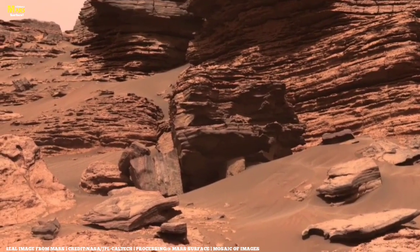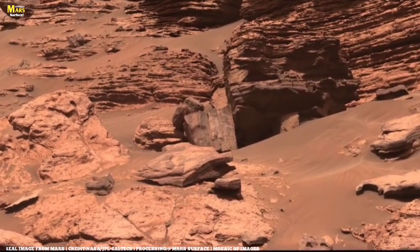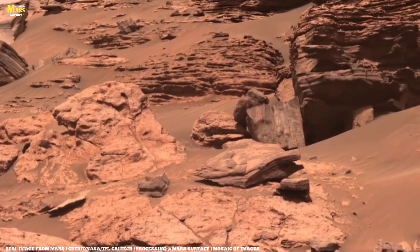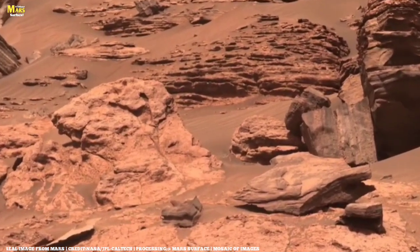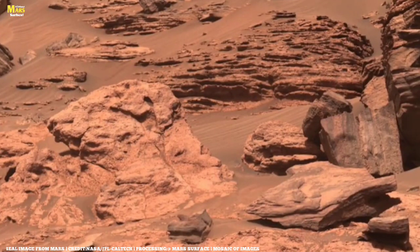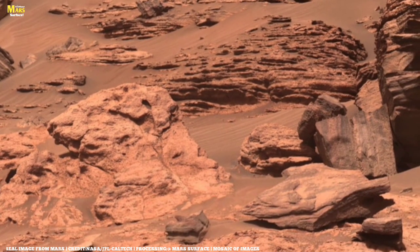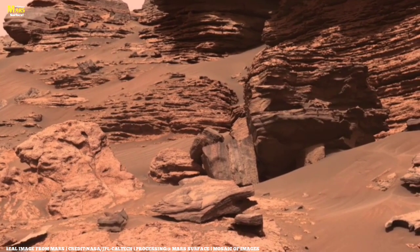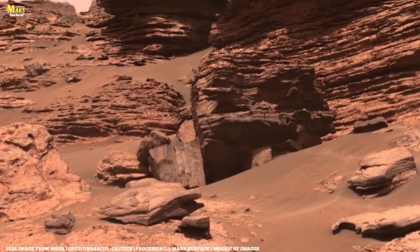The strange layered fragments you see here are not just random rocks. Scientists believe these are pieces of sedimentary layers shaped over millions of years by water and wind erosion. Each flake and shard is like a page in Mars' ancient book, and when we study them, we're reading the story of the planet's evolution.